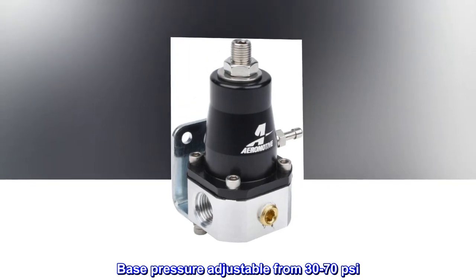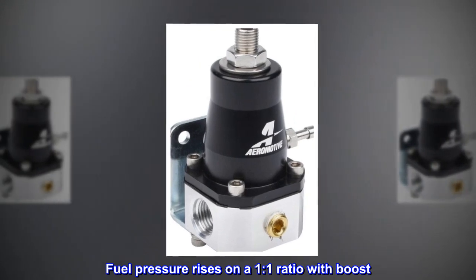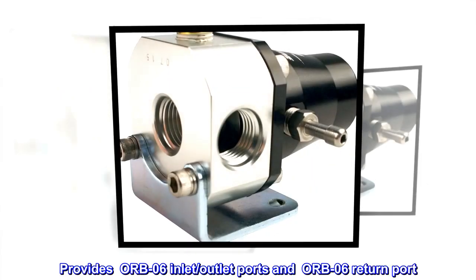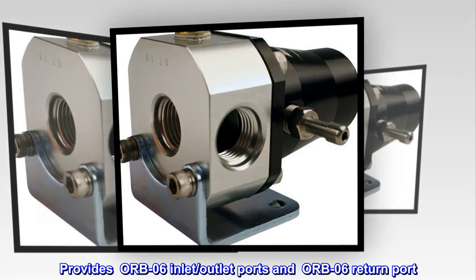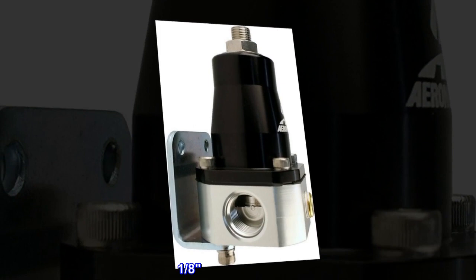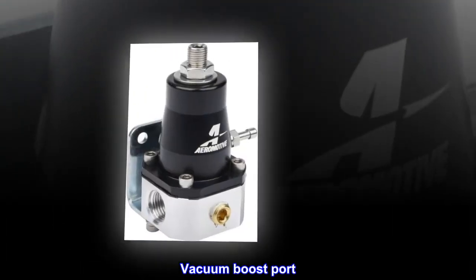Base pressure adjustable from 30 to 70 psi. Fuel pressure rises on a 1 to 1 ratio with boost. Provides ORB-06 inlet, outlet ports and ORB-06 return port. 1/8 NPT gauge port. Vacuum boost port.